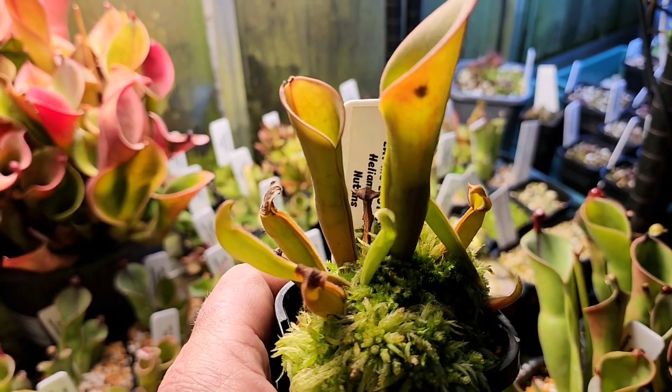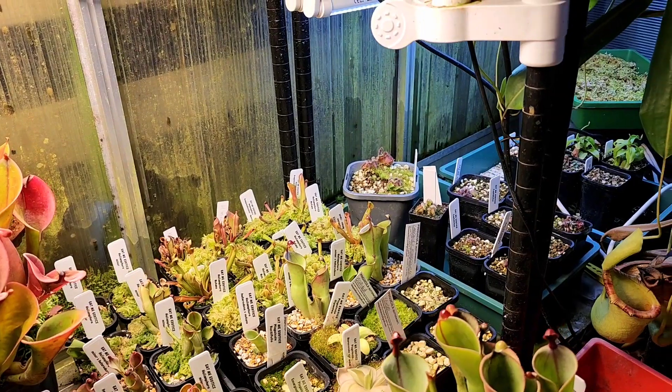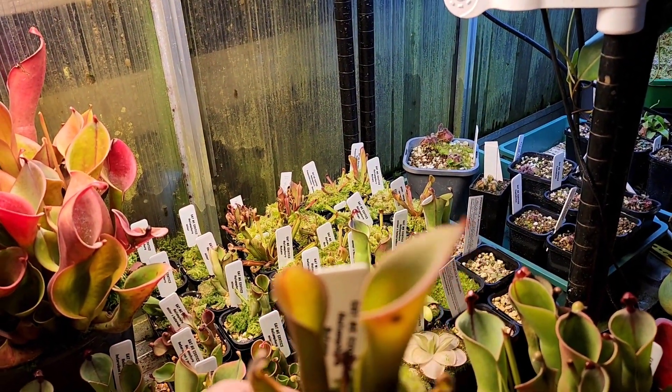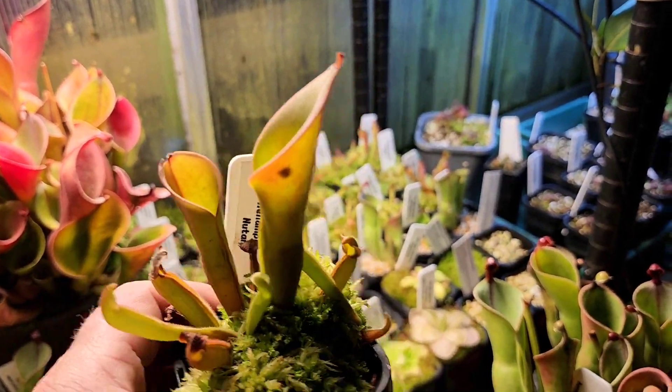I've got another nice Newton's here — it's a TC clone. I've got a few more up in that tray, just starting to put a bit of size on as well. Super easy plant, really nice.